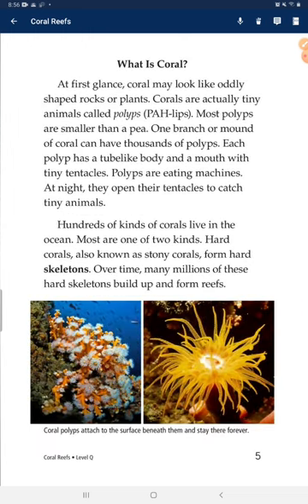What is coral? At first glance, coral may look like oddly shaped rocks and plants. Corals are actually tiny animals called polyps. Most polyps are smaller than a pea. One branch or mound of coral can have thousands of polyps. Each polyp has a tube-like body and a mouth with tiny tentacles.